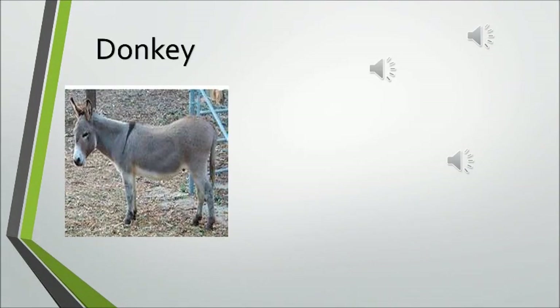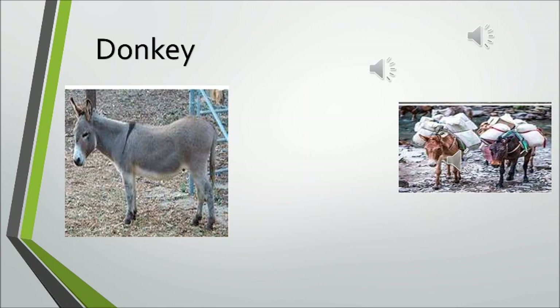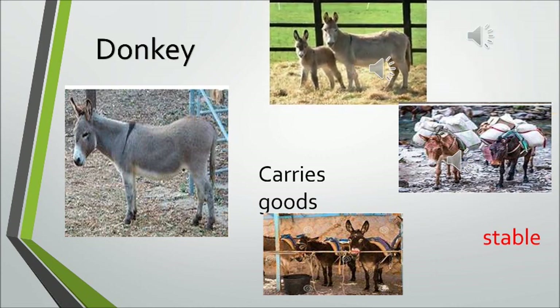The next animal is called a donkey. The donkey carries our goods. Hey ho the cherry ho, the donkey carries our goods. So the donkey helps us to carry our goods. And like the horse, it also stays in a stable. A baby donkey is called a foal.